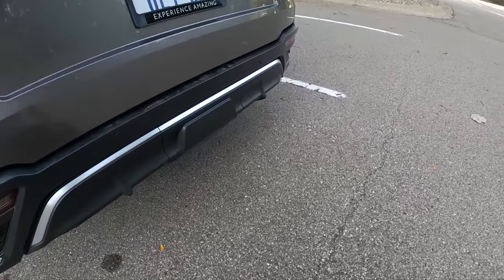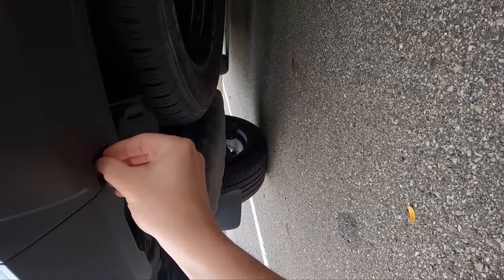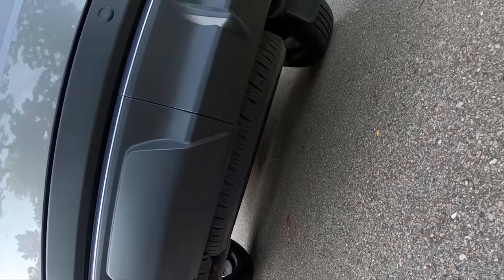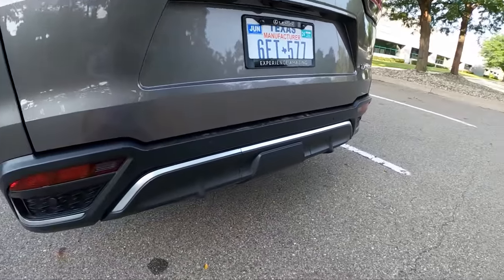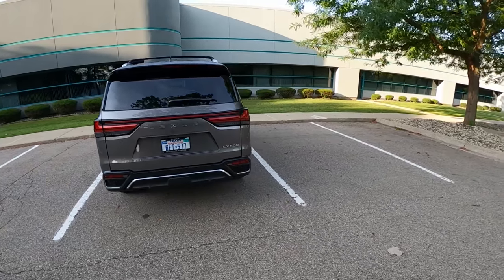This LX 600 can tow up to 8,000 pounds. Looking at the tow hitch cover, it looks like you've got to pop it out with a screwdriver — you've got two clips here. I don't like that because it's more tedious than it really should be. A lot of these tow covers just have a twist-out removal piece, and this looks like a more involved job. You do get a full-size spare tire under there, which is nice, and your trailer pins are down here. I wish Lexus would make that a quick-remove panel.